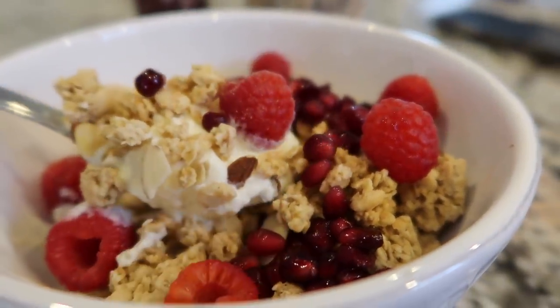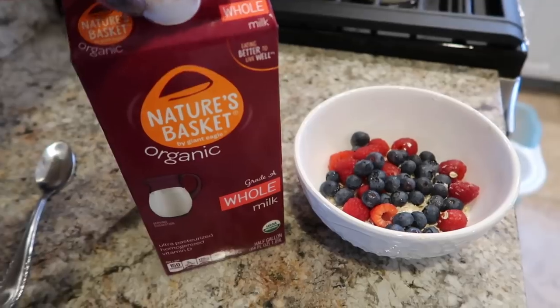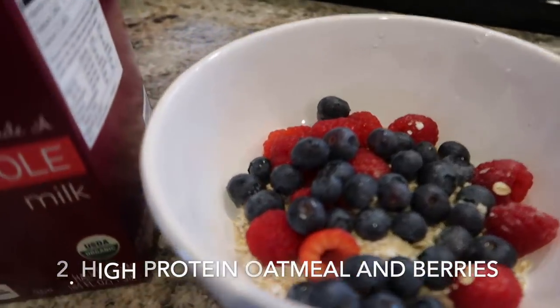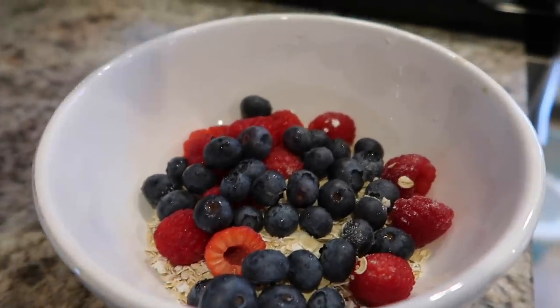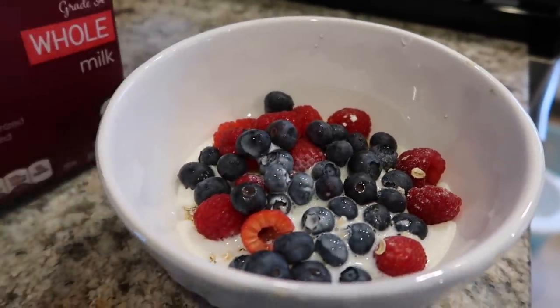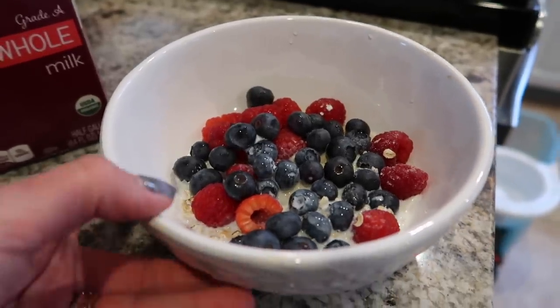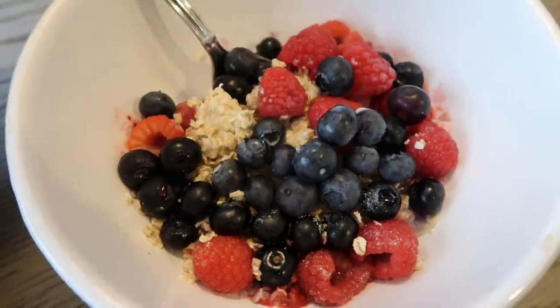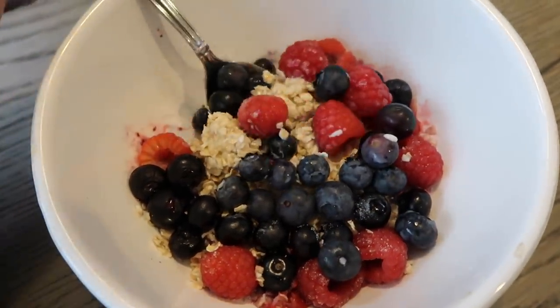I add in some granola with almonds. The second Mediterranean diet breakfast option I love is quite similar — I use high protein oatmeal. My favorite is cranberry almond by Quaker, and I use milk instead of water to cook it so that it is even higher in protein. Then I top it off with some fresh berries — on this day I used raspberries and blueberries.